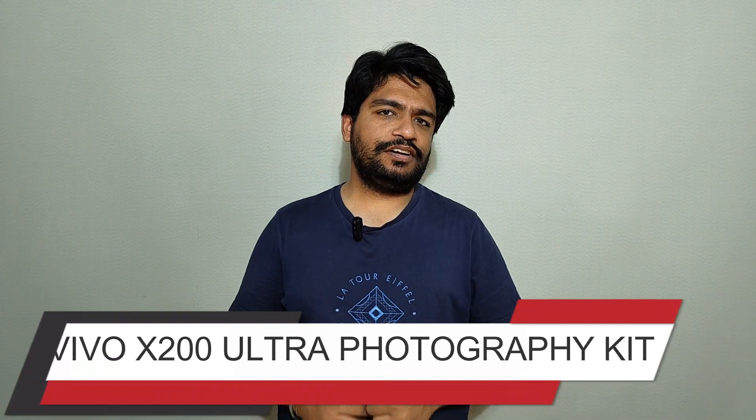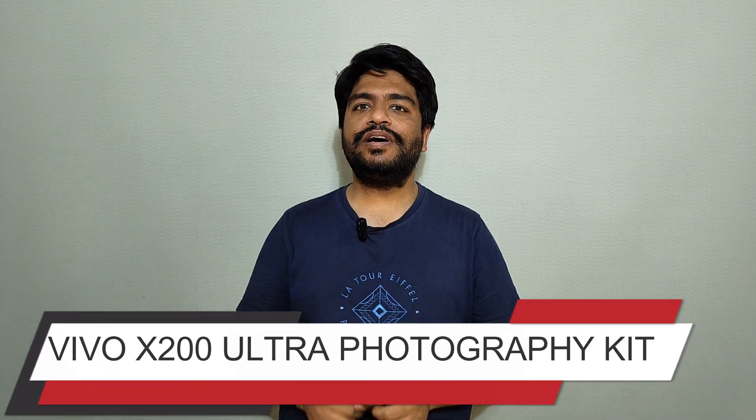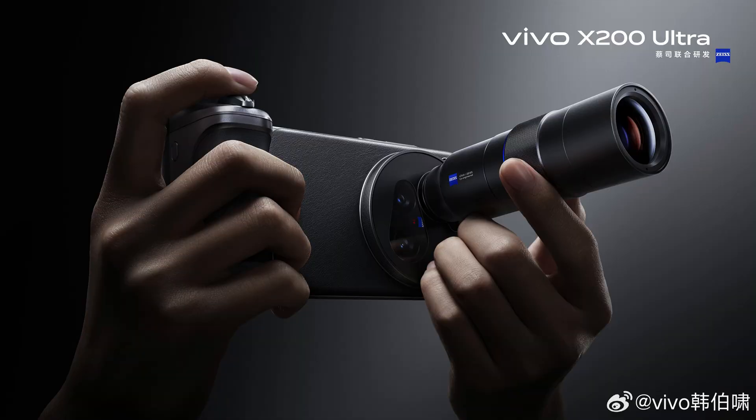Vivo is going to launch its Vivo X200 Ultra on 21st of April in China. The smartphone will come with a photographic kit which will have a 200 megapixel telephoto camera attachment with 8.7x optical zoom and a 2300mAh battery.